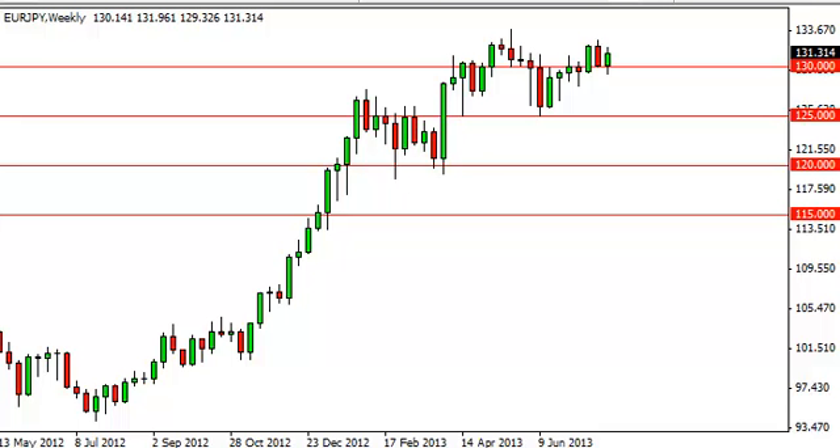Euro yen long-term forecast for the week of August 5th — fxempire.com. The euro yen pair fell initially during the week, but as you can see, 130 has come in for support and as a result we finished above the 131 handle. That being the case, it looks like this market is supported, and quite frankly this is enough for us to start buying.